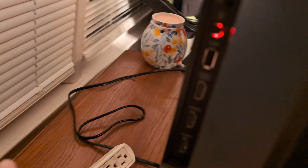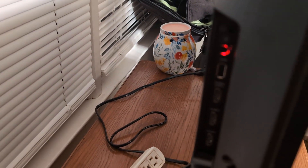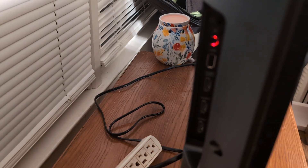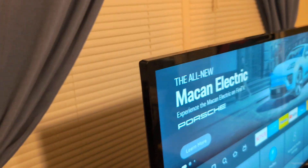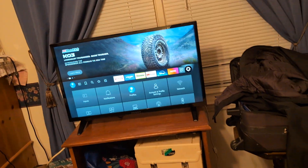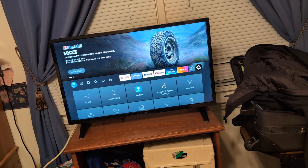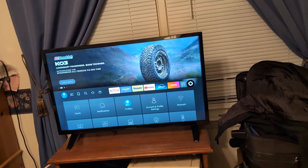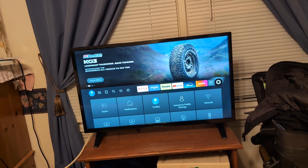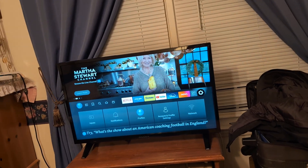Next, check the back of your TV and see if there's anything plugged into the HDMI ports — like an Xbox, PlayStation, soundbar, or Apple TV. Unplug everything, restart the TV, and see if that fixes it. It might be a bad HDMI input, so try a different input, or replace the HDMI cord the device is hooked up to.